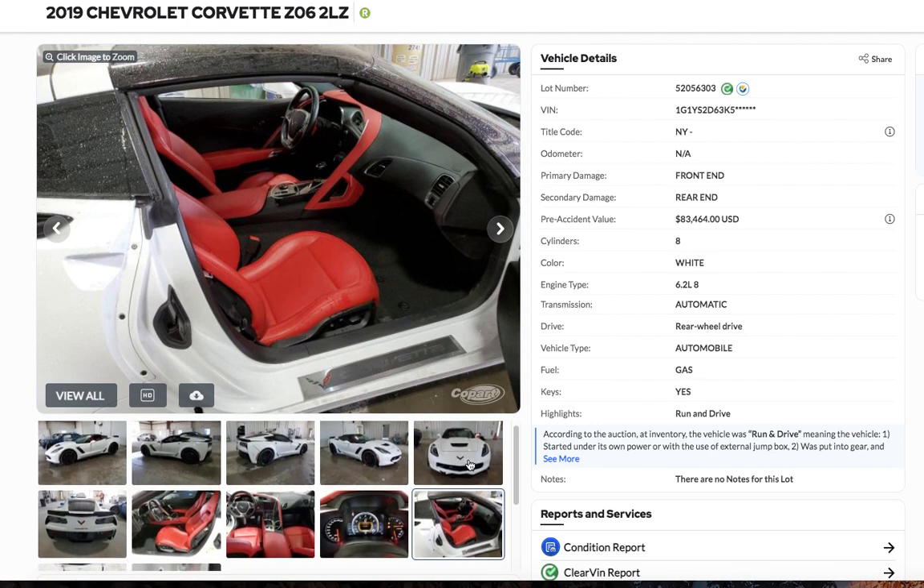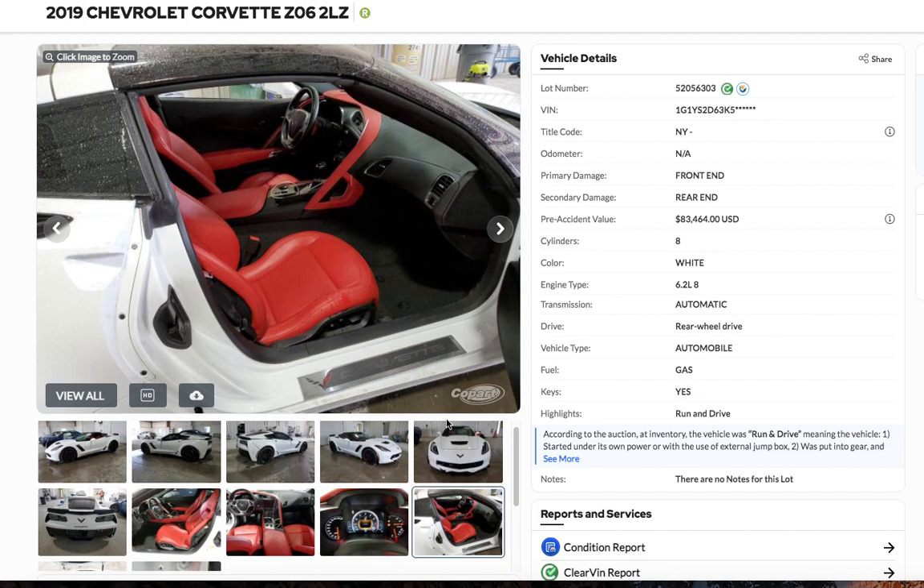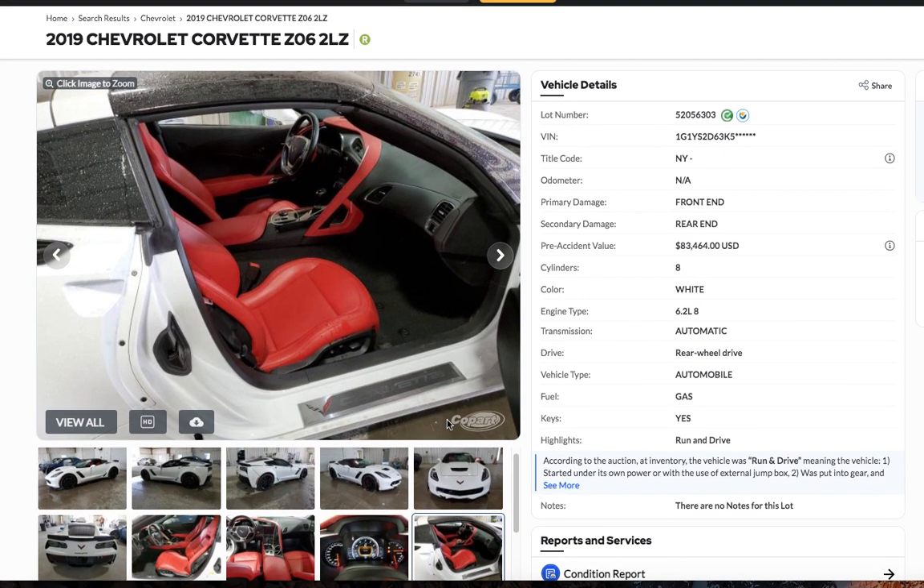I saw this thing and I thought this is a really nice looking car here. I don't know why they really totaled it. It must be more to this than what meets the eye on this one here. Runs and drives.